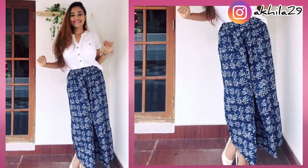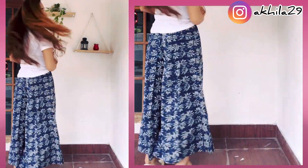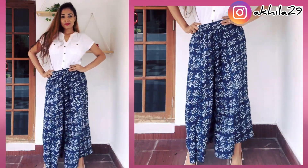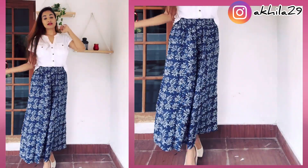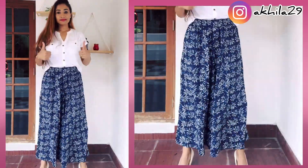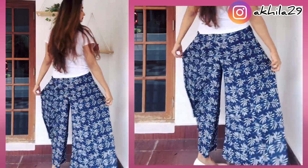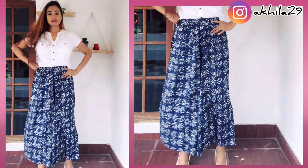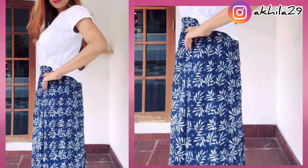The next item is a palazzo pant — it is super, super comfortable, I can't tell you how much I love this product. I had bought palazzo pants from Amazon before and returned them, but this is a perfect buy for me. I love the material and I've been wearing this 24/7 inside the house — it's a good buy!